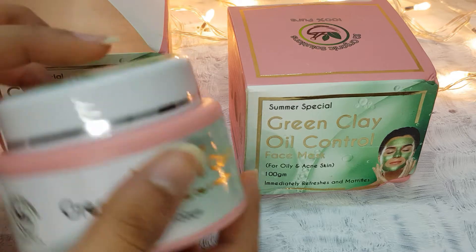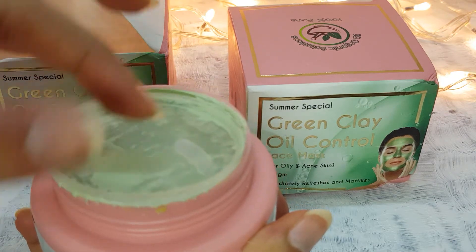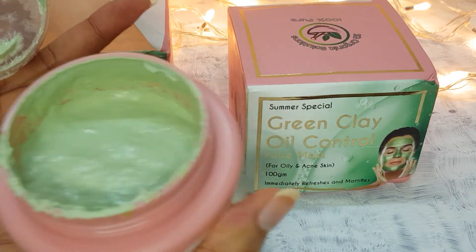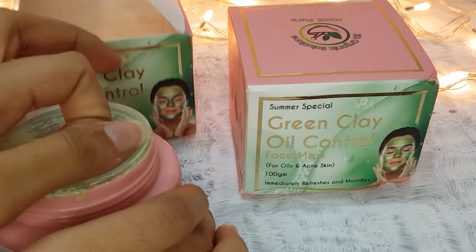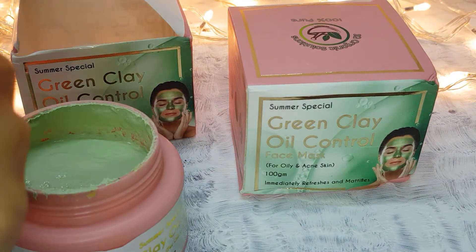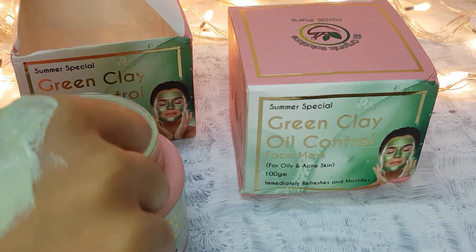I've applied it 3-4 times so let's make a review. Inside it looks quite runny and the smell is a fragrance — it smells like tea tree oil. If you've used tea tree oil before, you'll recognize it right away.